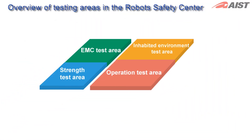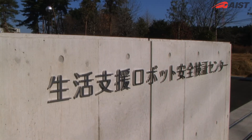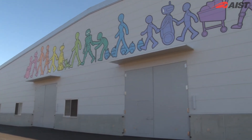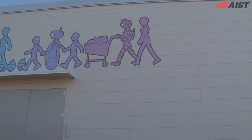Including those shown here, a total of 18 safety testing devices are installed in the centre. The Robot Safety Centre will conduct research and development into safety standards and safety verification techniques for robots. We expect that various kinds of service robots will grow out into the world in the near future through our centre.